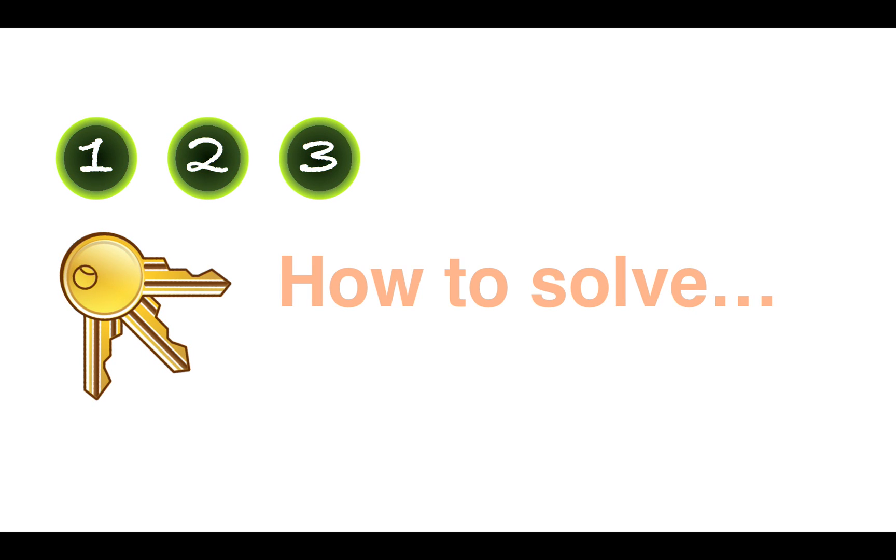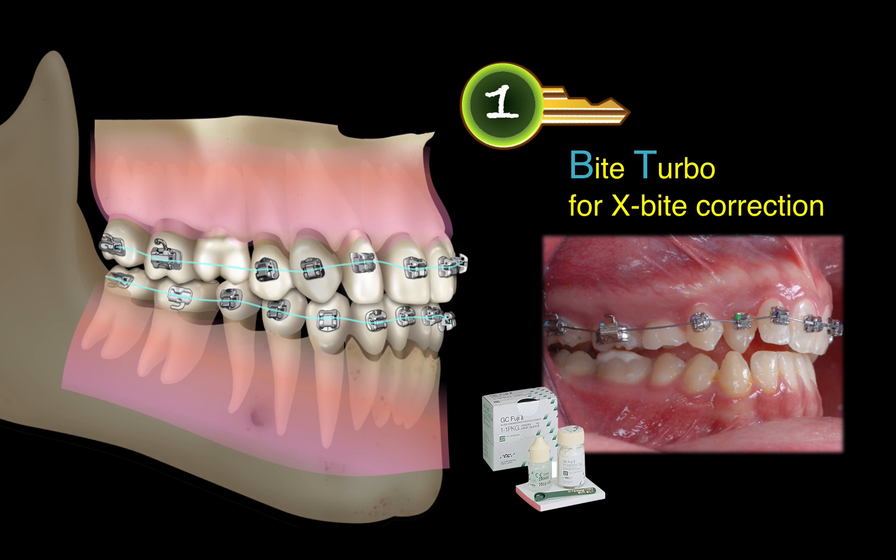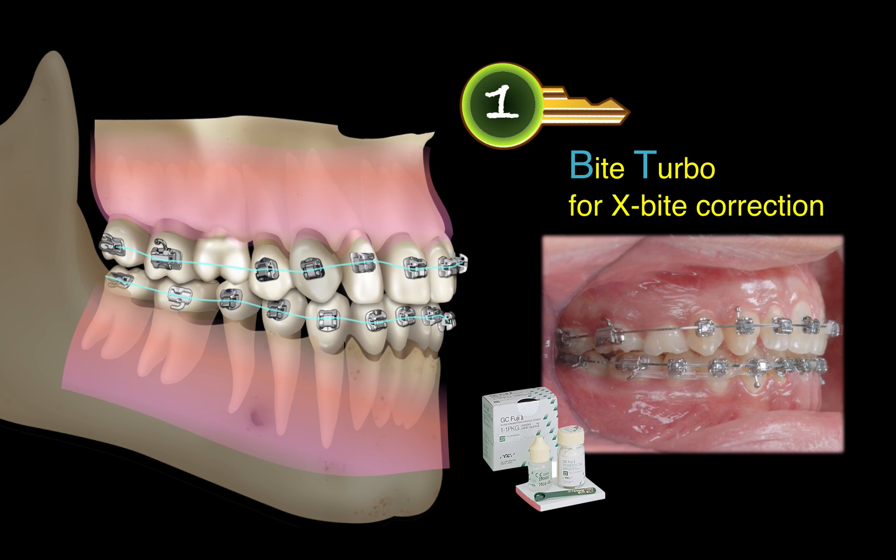There were three main keys to solve the problems. The first key: in order to correct the crossbite upper right canine, two posterior biteblocks were built on the lower molars. As the arch wire progressed, the buccally displaced canine was aligned into the arch.